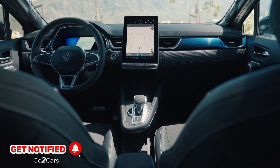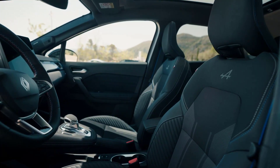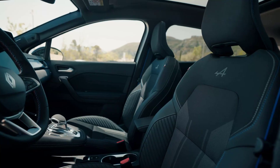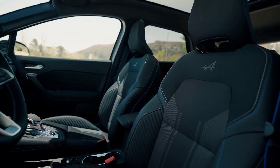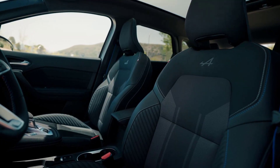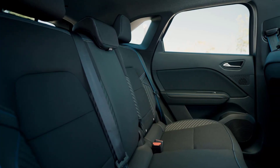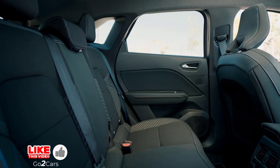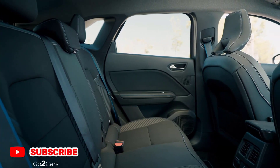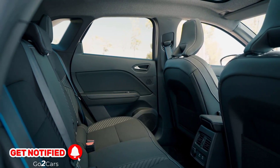Symbiose buyers have a choice of three trim levels: Techno, Techno Esprit Alpine, and Iconic Esprit Alpine. None of them are stingy with standard kit, as even base models get a 10.4-inch central touchscreen running Renault's Google-powered OpenR Link infotainment system with Google Maps and Google Assistant built-in. Wireless Apple CarPlay and Android Auto are also standard, along with a 10.25-inch digital driver's display, wireless charging pad, keyless entry, and adaptive cruise control.